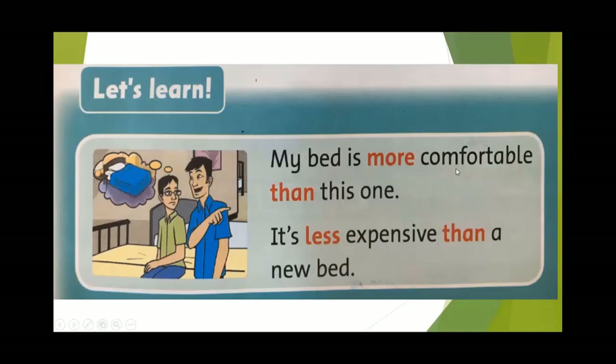My bed is more comfortable than this one — giường của tôi thì thoải mái hơn cái này. It's less expensive than a new bed — nó ít mắc hơn, hay còn hiểu là rẻ hơn cái giường mới. Như vậy, khi so sánh hơn, mình sẽ sử dụng 'more...than'. Hoặc khi so sánh kém hơn, mình dùng 'less...than'.